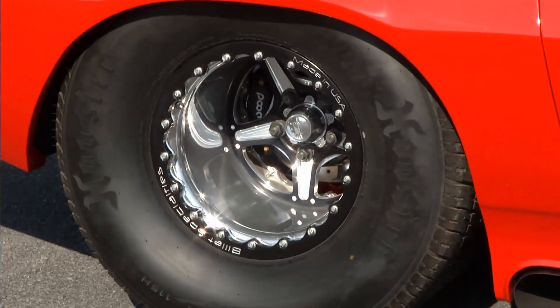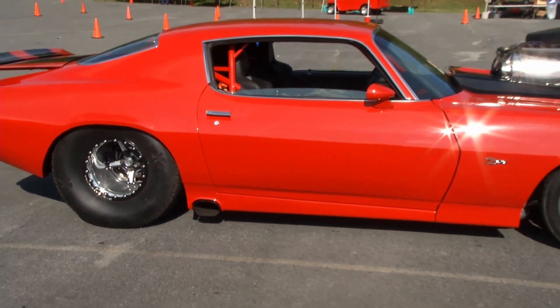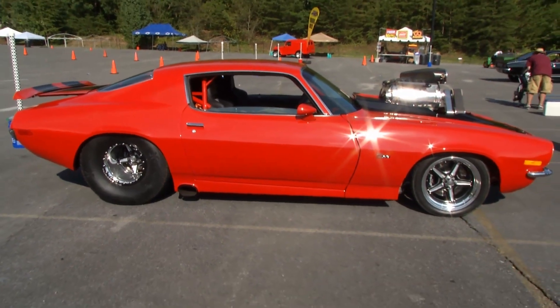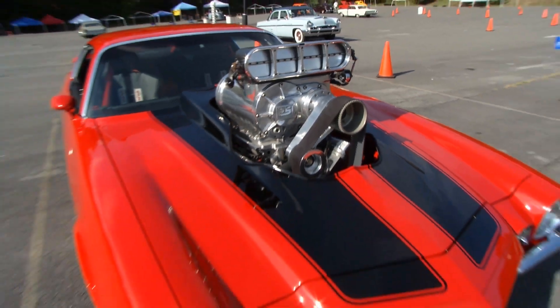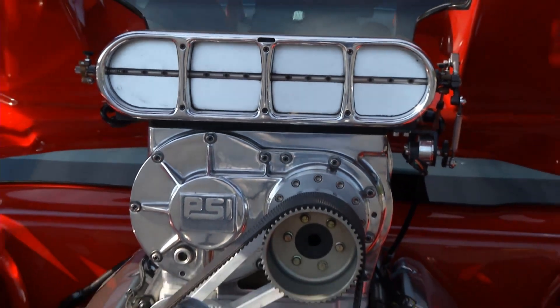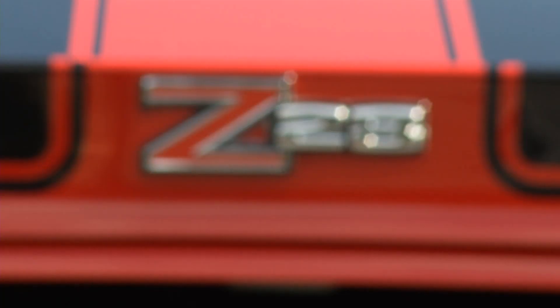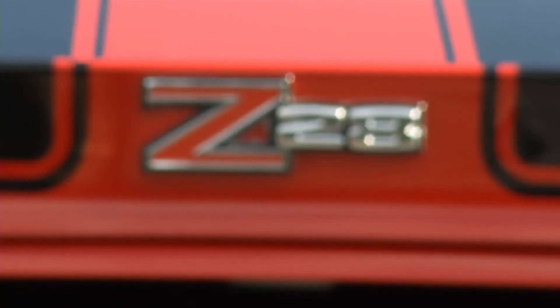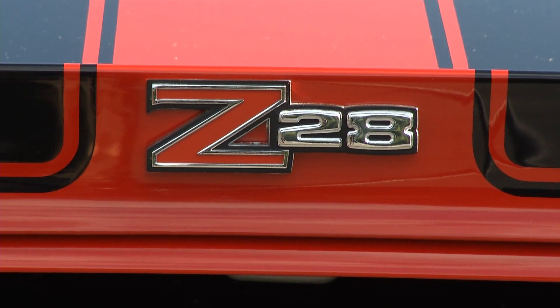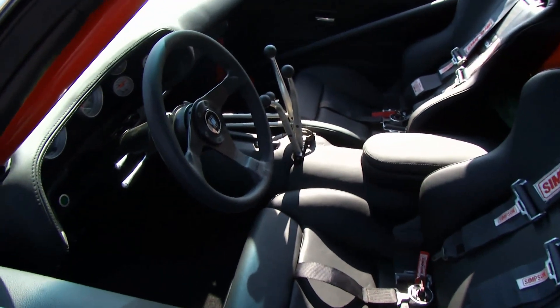Nothing says hot rod like a supercharger, like this Z28 with a gigantic engine. It's a 540 Keith Black block and base motor with a PSI screw supercharger. It's fully electronic fuel injected. The whole project was tough — getting that much horsepower, that much engine, and getting it good and streetable. It has air conditioning and a fully leather interior, so it's completely finished out.